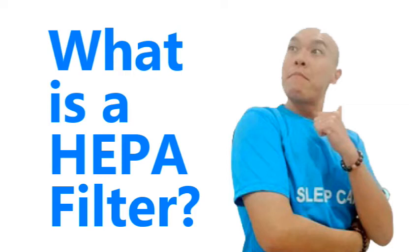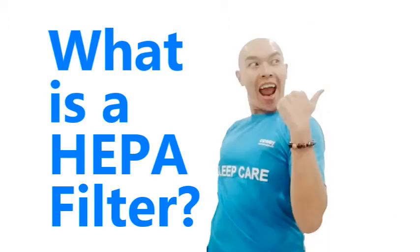What exactly is a HEPA filter and why is it so important? Also, what is a HEPA air cleaner anyways? If you're asking those type of questions, this video is for you. So keep watching.